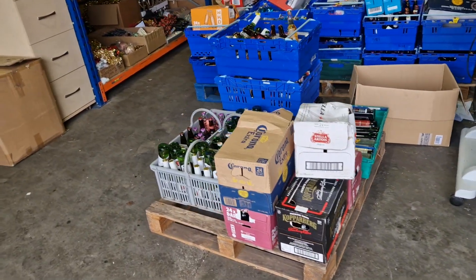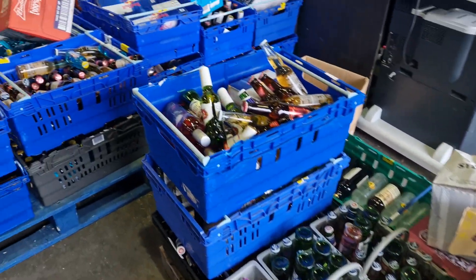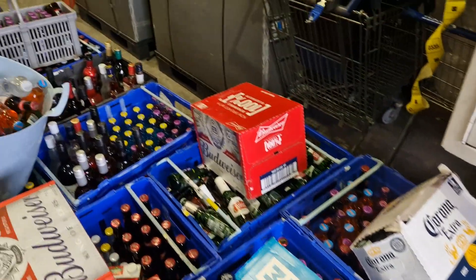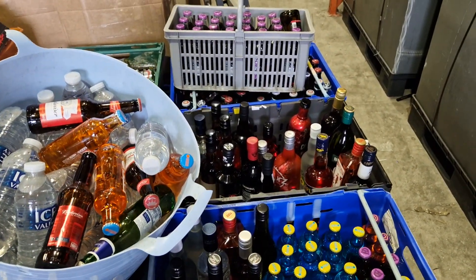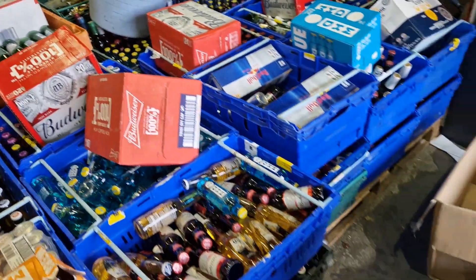Ahead of Christmas, Halloween, and the weekend, we've got all this alcohol — plenty of it. We've got lagers, ciders, loads of packs, Budweiser, WKD, and Coronas. We've got some spirits — gins, sours, sambuca, and bits and pieces. These will all be going through the sale on Thursday, so keep your eye out.